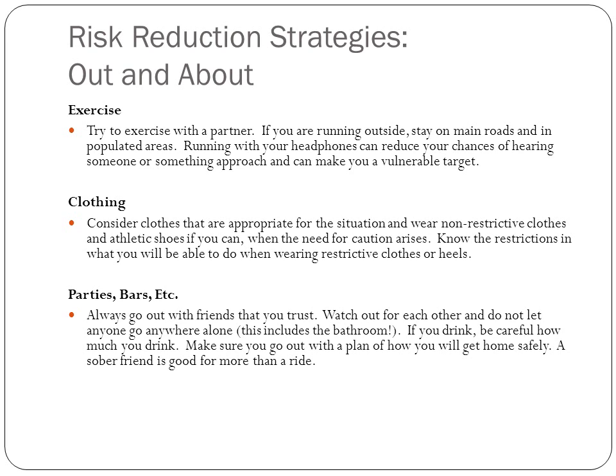Can you take your heels off quickly? Can you run in your dress? Can you hike it up? You need to be aware of what's going to restrict you. Also, make sure you get in good physical condition so that if you have to run, you'll be able to.